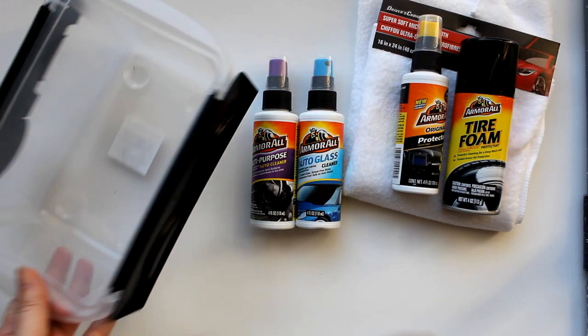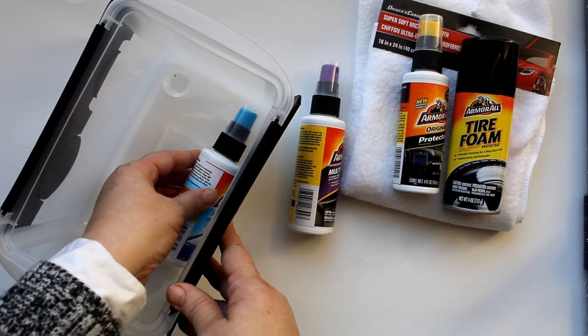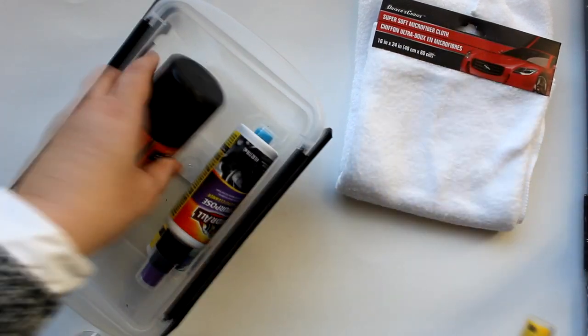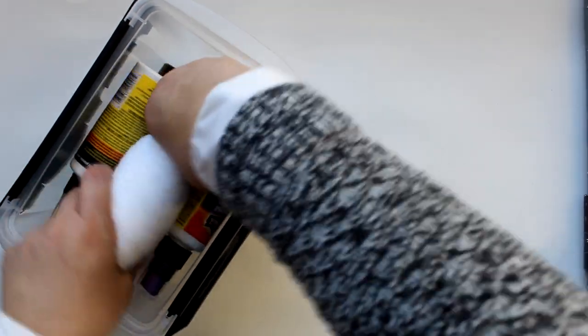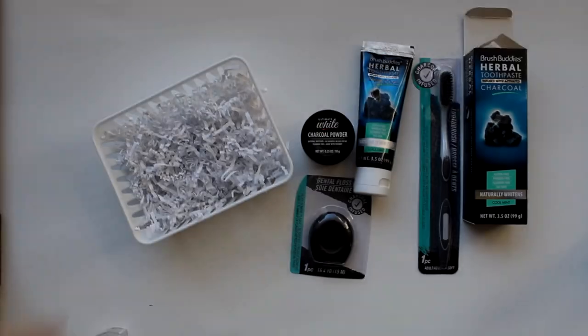Next up is a great little car care kit using that small box with the attached lid. Dollar Tree had Armor All products — an all-purpose spray, a protectant, some tire foam, and glass cleaner. I arranged them so the bottles face outward, placed one of these microfiber Dollar Tree towels in between, sealed it up, put on a bow, and it's a great little gift.